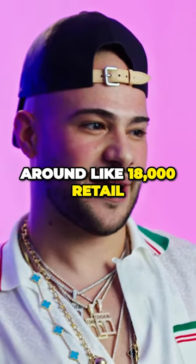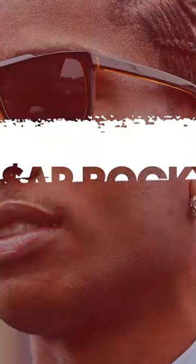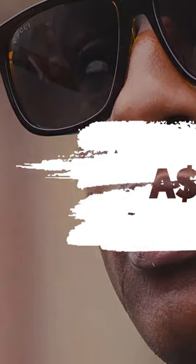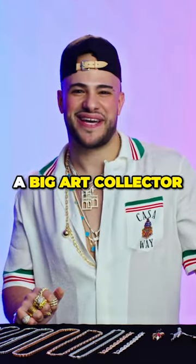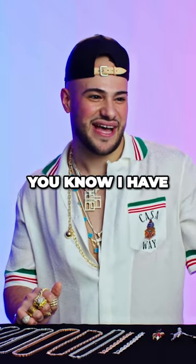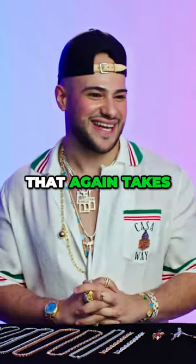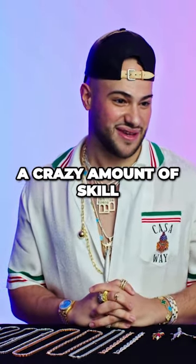That at Van Cleef would probably be around like $18,000 retail. I'm assuming A$AP Rocky's a big art collector. He said he has a couple of these special bear bricks in his home and he actually wanted to bring one to life and put it on his neck. So whichever jeweler he had to make that — it takes a crazy amount of skill.